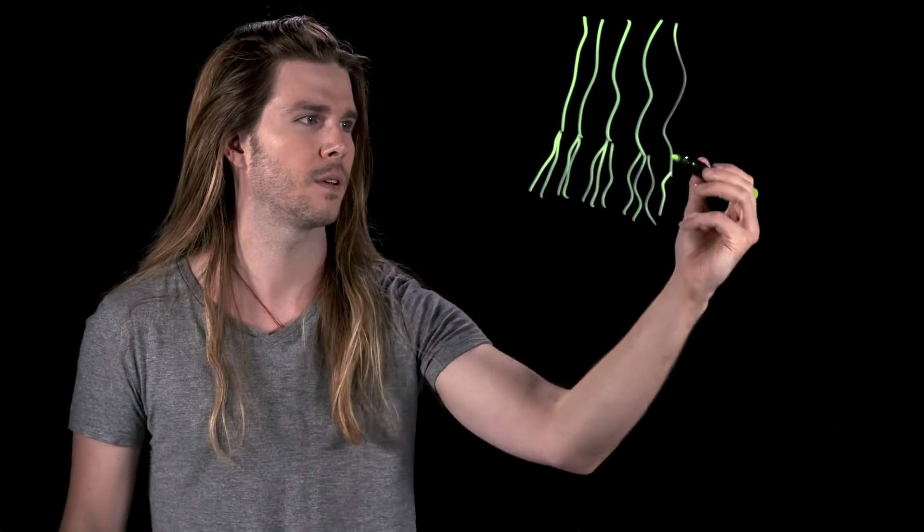Looking to the stickiness of gecko feet, university researchers at Dayton, Akron, the Air Force, and the Georgia Institute of Technology have created a material out of carbon nanotubes — a material so thin and so fine it has a van der Waals interaction ten times that of a gecko's foot. And remember, the gecko is basically the best at this.